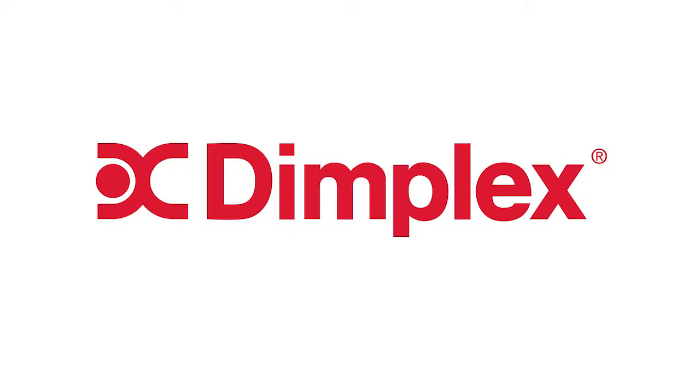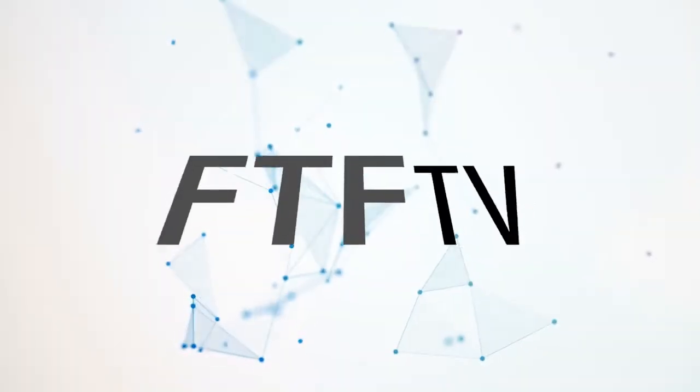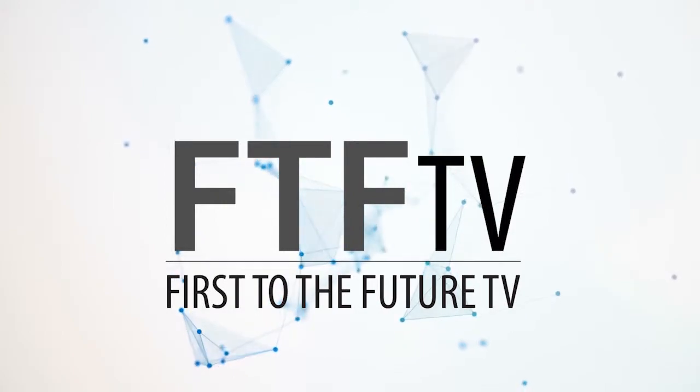The following is brought to you in part by Dimplex. I'm Dani Reeves with First to the Future TV and we are here at 2019 International Builder Show, and right next to me I have Ross from Velux Skylights.